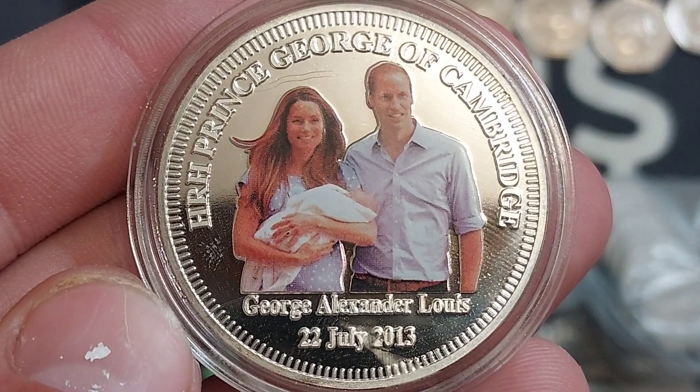This is an absolute stunner. At the bottom, George Alexander Lewis, 22nd of July 2013. It's the Prince George of Cambridge commemorative — an absolute stunner. Finishing off with Prince William and Catherine there, holding him in the middle of the coin. Again, this is just a commemorative strike.